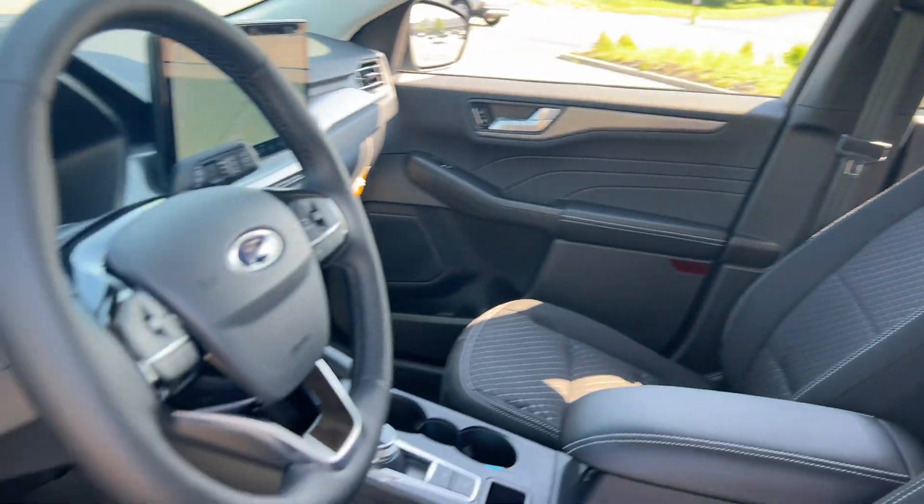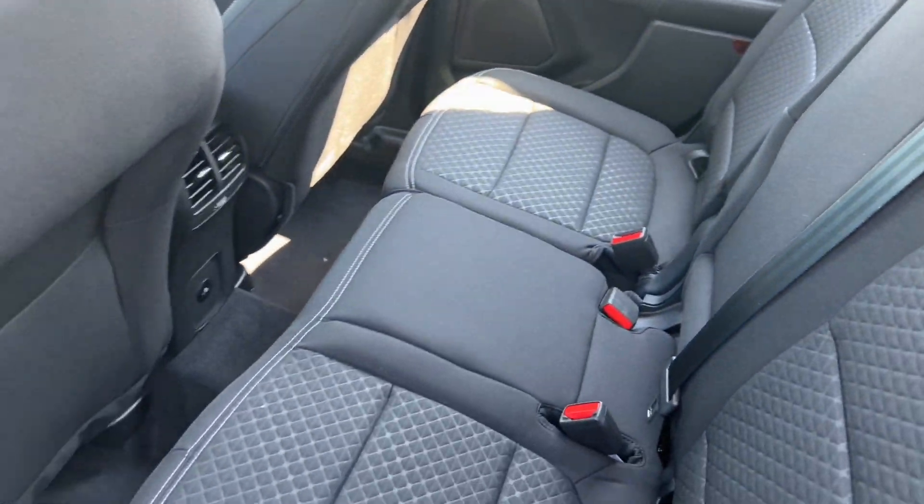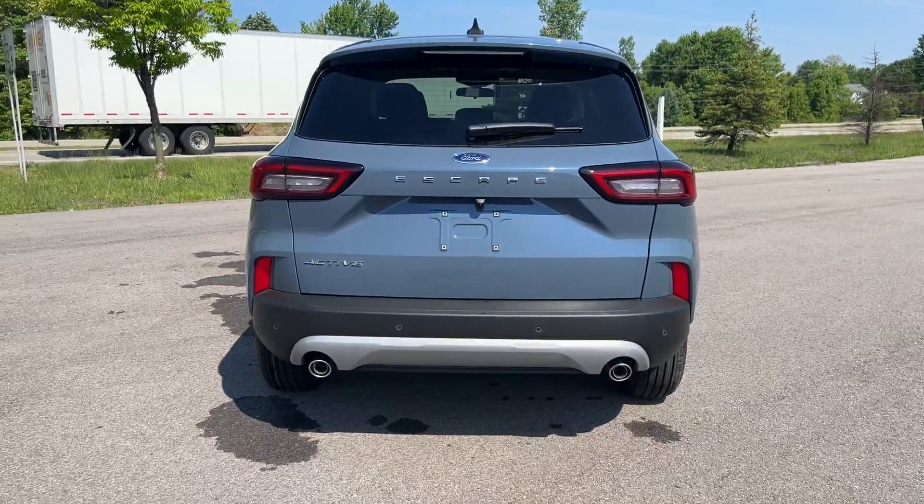Take the stress antidote. Get into this comfortable, capable Escape. Relax and enjoy the journey. Come in for a fun and easy test drive. Our team will make it the best part of your day.